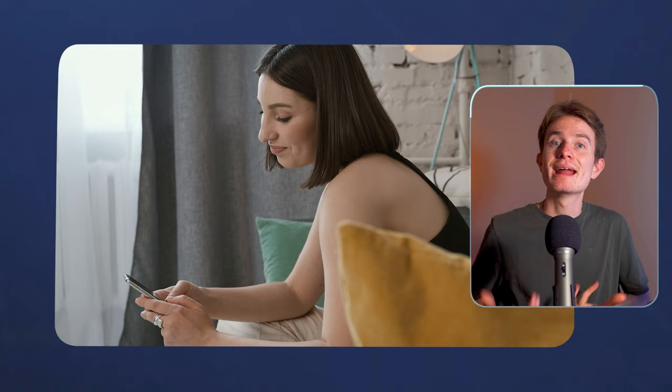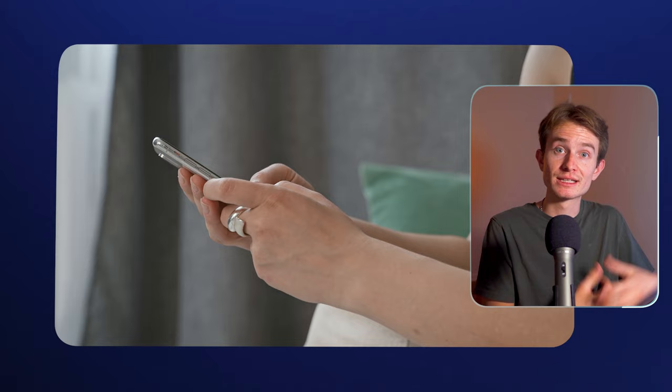We've also got these two bonus ones, which are reading and writing. And nowadays, this typically comes through things like text messages — you type to people and you read what they say back to you.